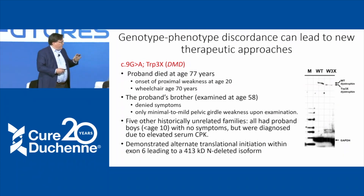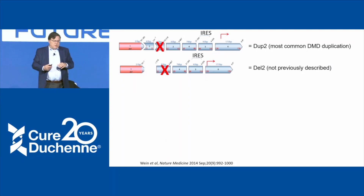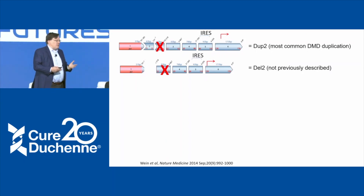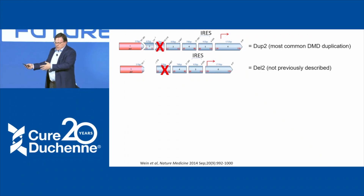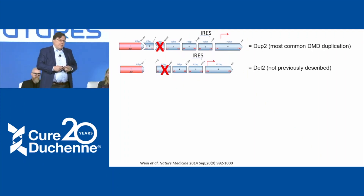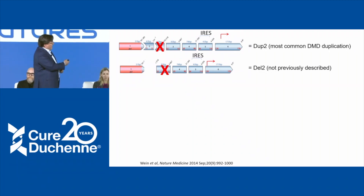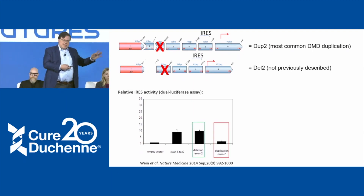So that protein — what we call the 413 kilodalton form — is sufficient to give tremendous function. When we worked out why this was happening, we determined there's something called an internal ribosome entry site, or IRES, found within exon 5. The ribosome usually assembles and starts translation at the front of the gene, but there's an extra site in the Duchenne gene. We noticed it's active anytime there's a nonsense mutation in exon 1, but not when there's a duplication of exon 2. It is completely active in the presence of a deletion. We also found patients with a deletion of exon 2 who have no symptoms — something like 60% of their dystrophin levels.